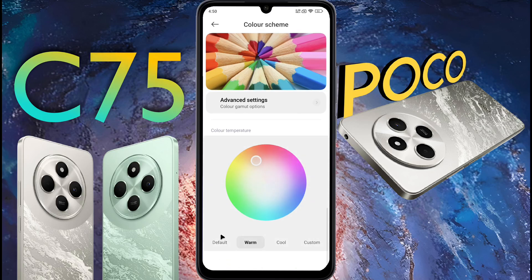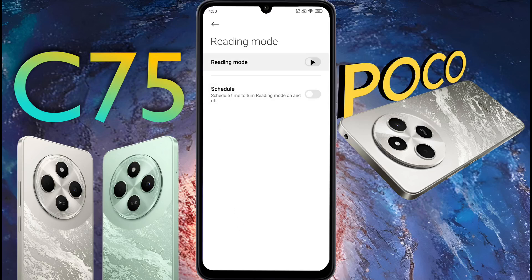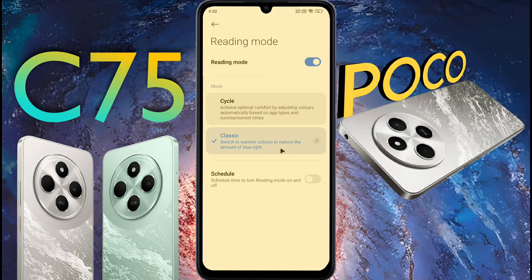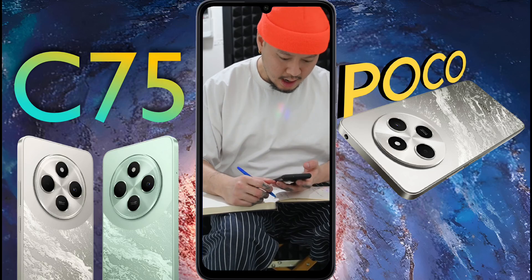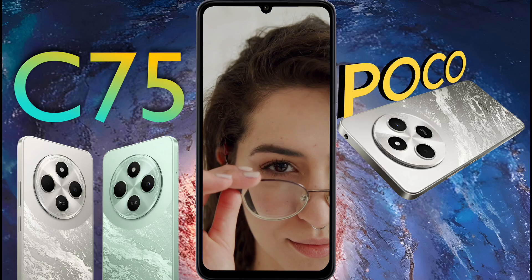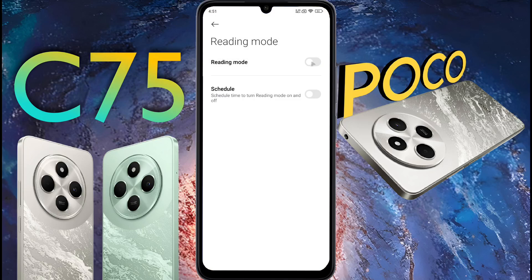Set the color temperature to default, then go back. Reading mode — if reading mode is on, the display will show warmer colors. If you use your phone for a long time or read a book on mobile, this setting is very good for your eyes. If you don't like this function, turn off reading mode.